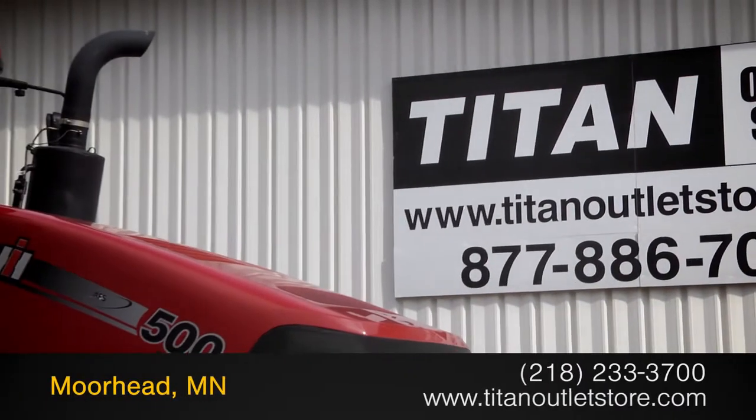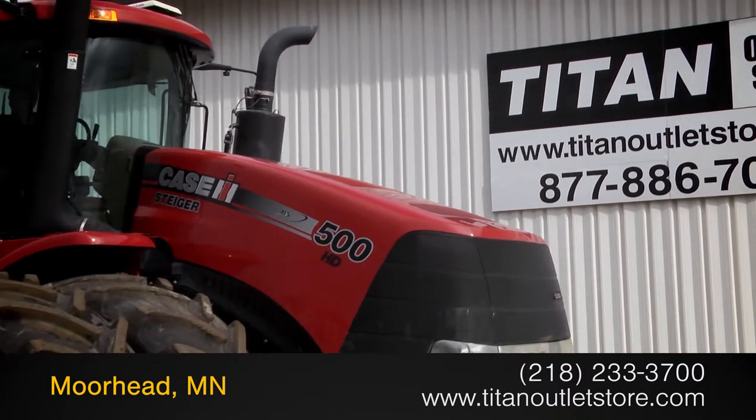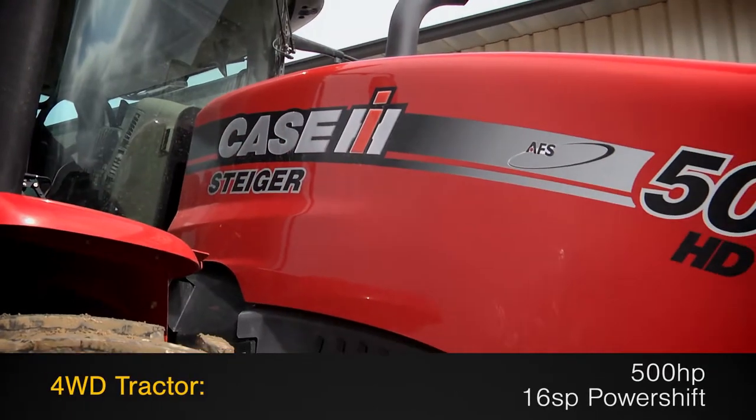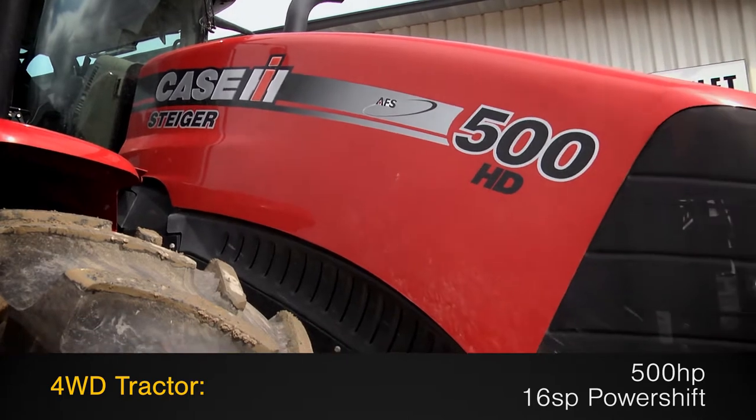Available now at the Titan Outlet Store. In this video, we are demonstrating a 2012 Case IH Steiger 500 with 457 hours. This four-wheel drive tractor features 500 horsepower and a 16-speed power shift transmission.